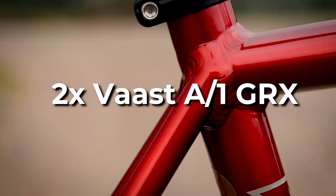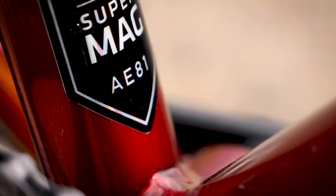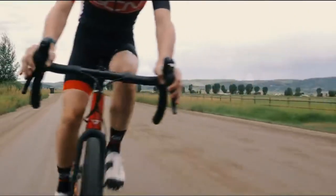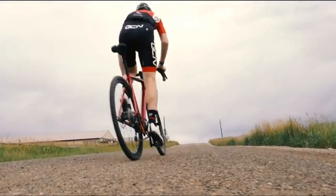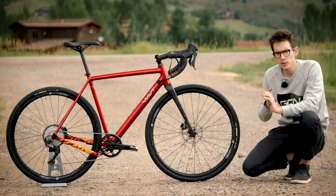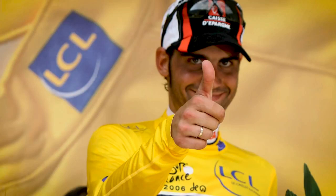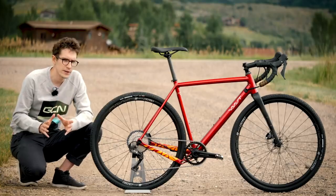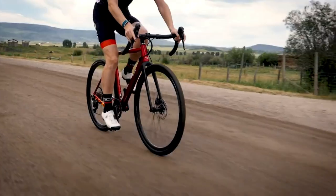2x Vast A1 GRX. Vast is a relatively young brand that has created frames in an unusual way. Instead of the more common 6061 alloys, Vast has opted for a magnesium alloy, which they claim is smoother and lighter than standard aluminum. The A1 is a bike that can handle whatever road or dirt ride you throw at it, thanks to its Shimano GRX 2x transmission. The addition of dropper post-compatibility expands the options even further.